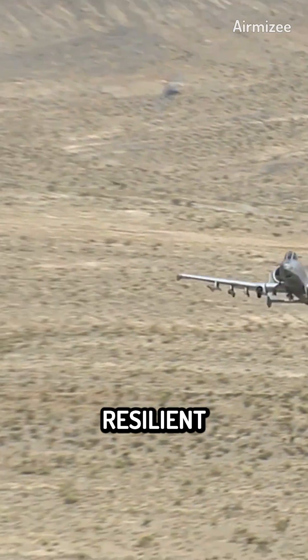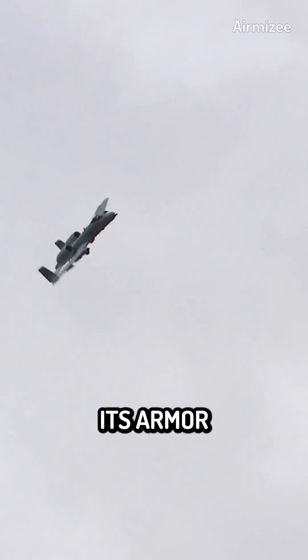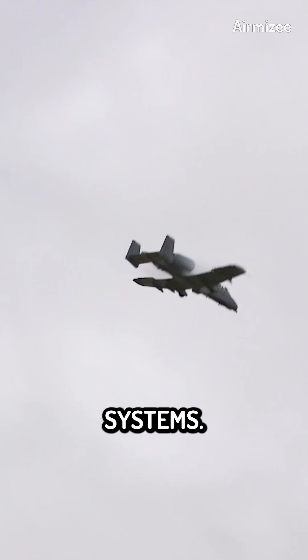The A-10 is a highly resilient aircraft that can take substantial damage and still land at its home base, thanks to its armor plating, bulletproof glass, and redundant flight control systems.